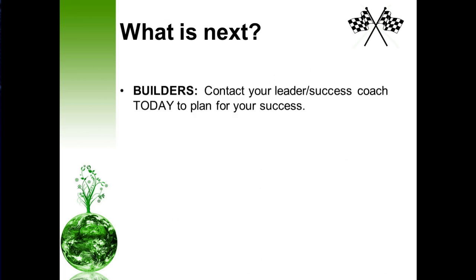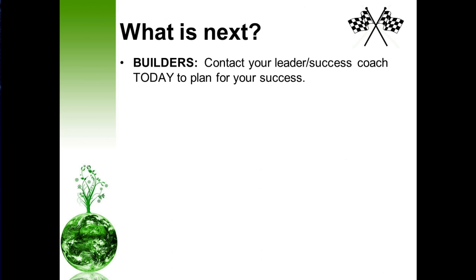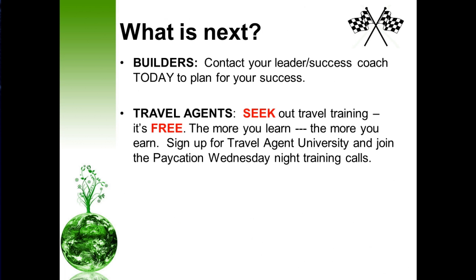So what's next? Builders, contact your leader success coach today to plan for your success — no plan, no success. Travel agents, seek out travel training — it's free. The more you learn, the more you earn, literally. Sign up for the Travel Agent University and join the vacation Wednesday night training calls. There's a lot of information out here, so all you have to do is simply search and you shall find.